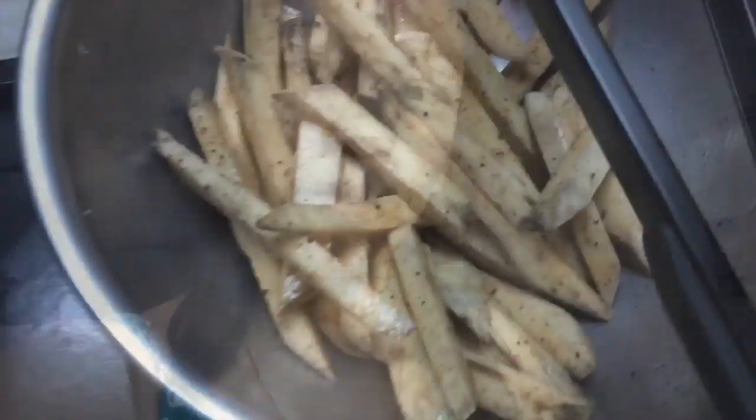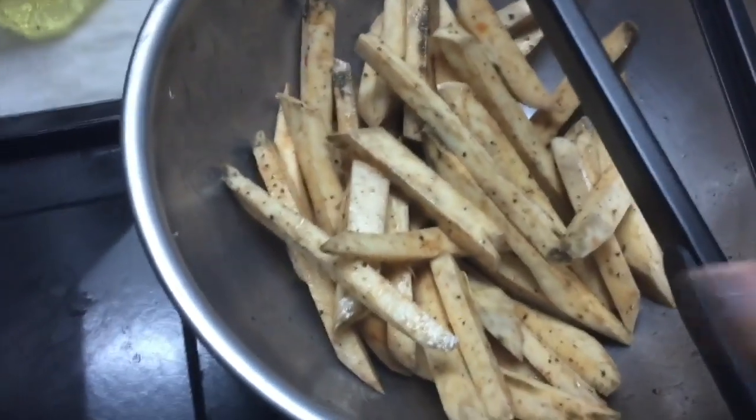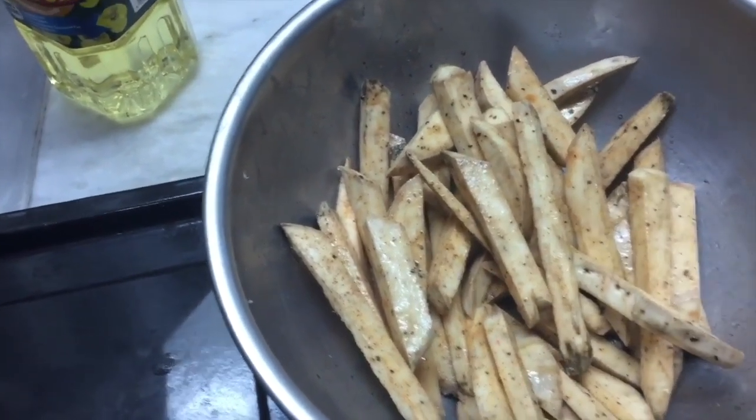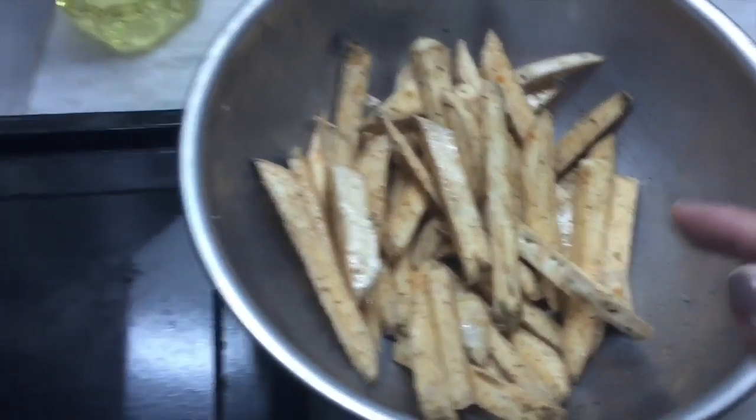Cut it into fries. I forgot to film earlier, but I'm showing you now. So it's cut into fry shapes. Then I toss it in oil, salt and pepper, and paprika powder.